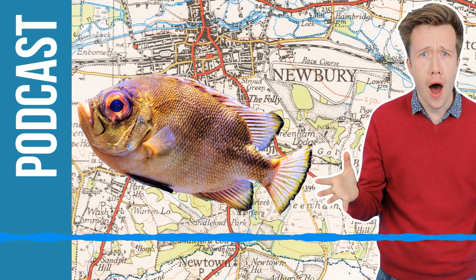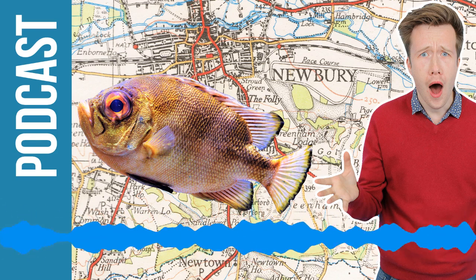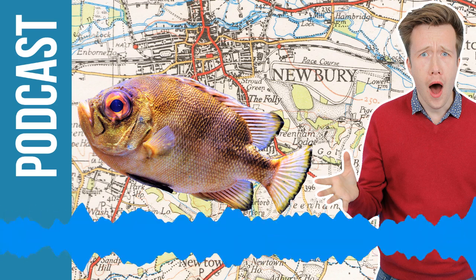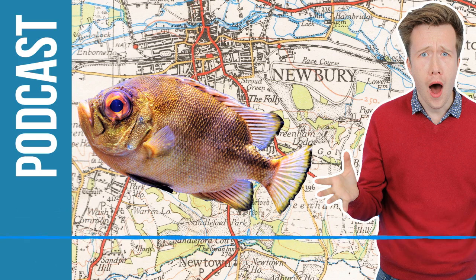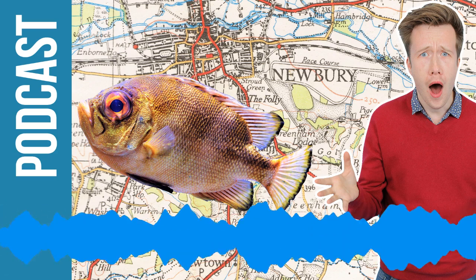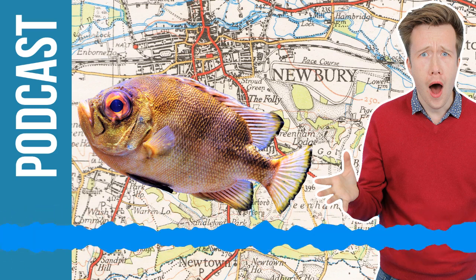A lot of people know Ordnance Survey for the paper maps and the geography lessons at school and college. But what we do is actually maintain a twin — a replica of Great Britain in a digital format. So behind the paper map is an enormous database. It's got half a billion features, and that's got your home on it, your school, the road, the roundabout, the local shop — every feature on Great Britain. We map and put features onto our database within weeks of them actually being built.